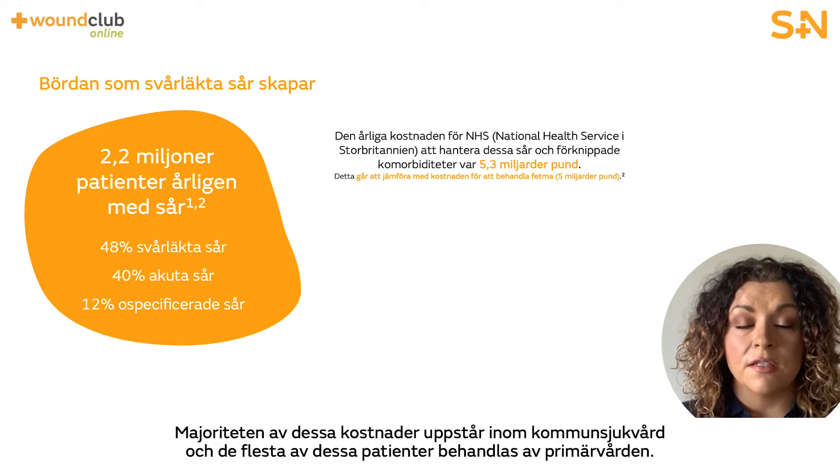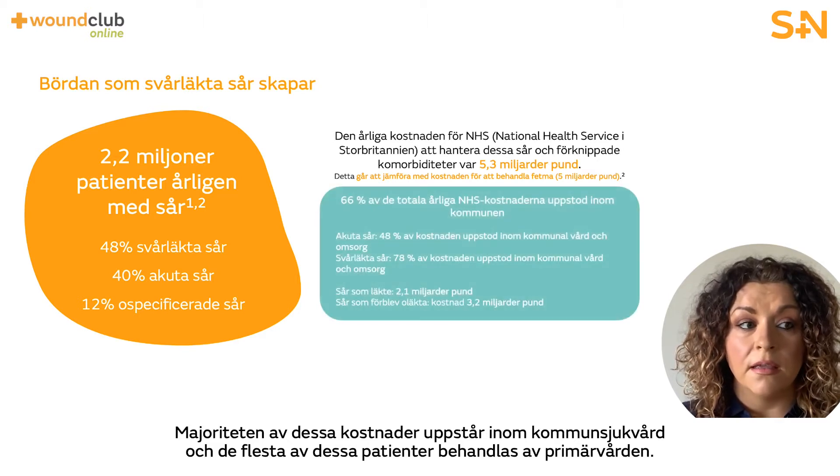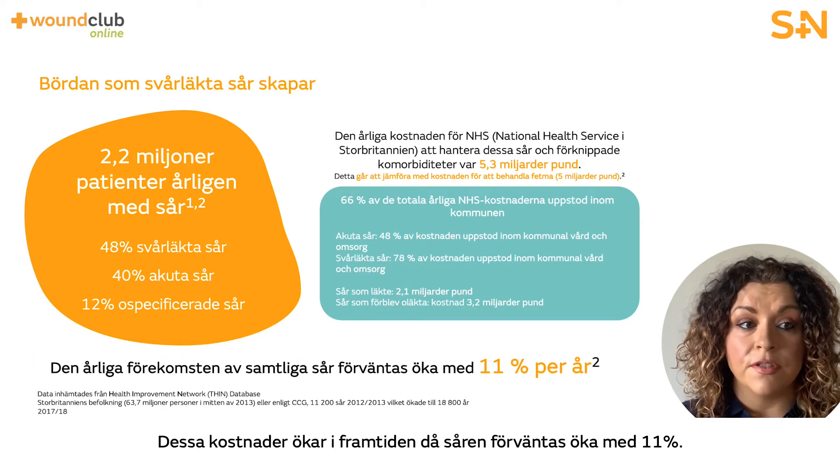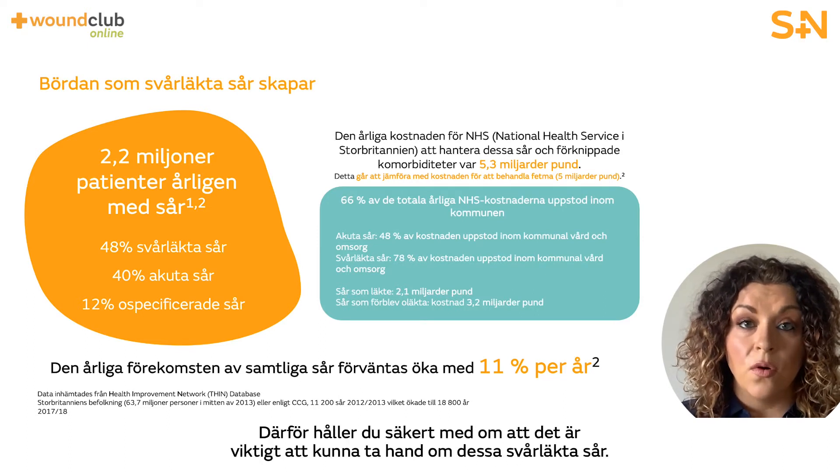The majority of these costs are incurred in a community setting with most of these patients being treated by primary care services. These costs have potential to increase in the future as the number of wounds is growing and is predicted to increase at a rate of 11%. Therefore it's really important to tackle these hard to heal wounds.